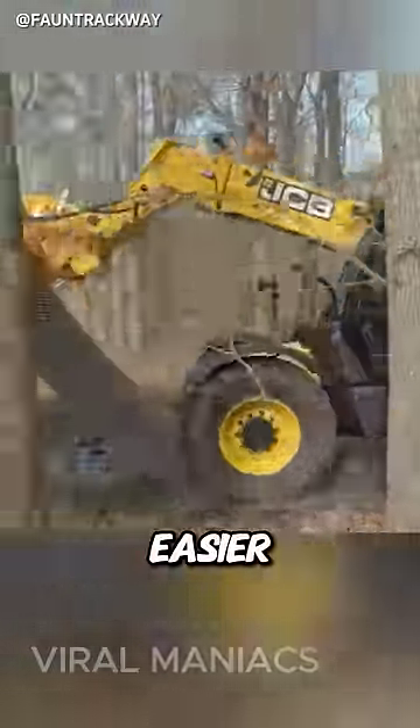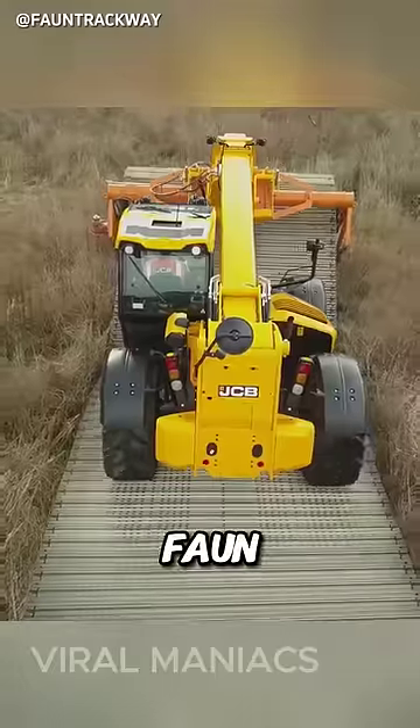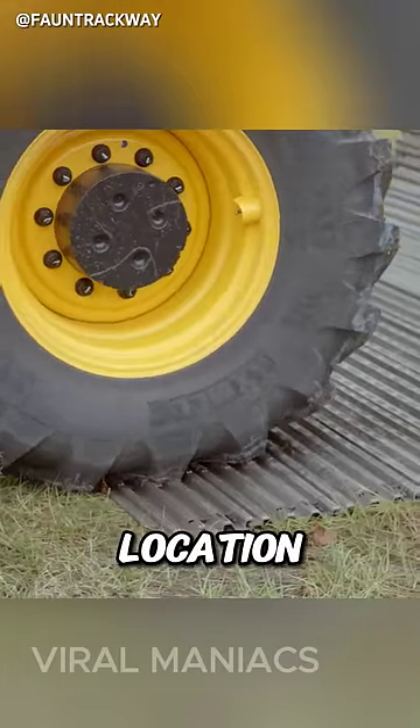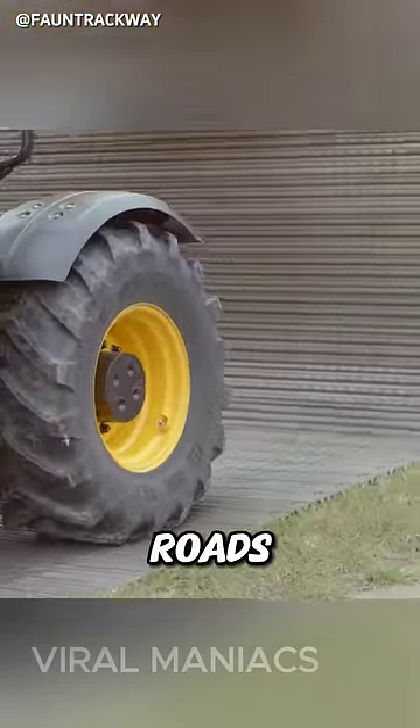Constructing roads has never been easier. With this technology called the Fawn Trackway System, roads can be effortlessly installed in any location. It's almost like printing the roads using a machine.